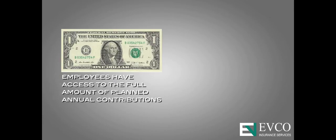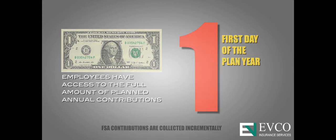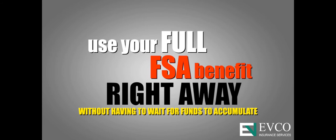Employees have access to the full amount of planned annual contributions on the first day of the plan year, even though contributions to the FSA are collected incrementally over the entire year. This allows you to use your full FSA benefit right away, without having to wait for funds to accumulate.